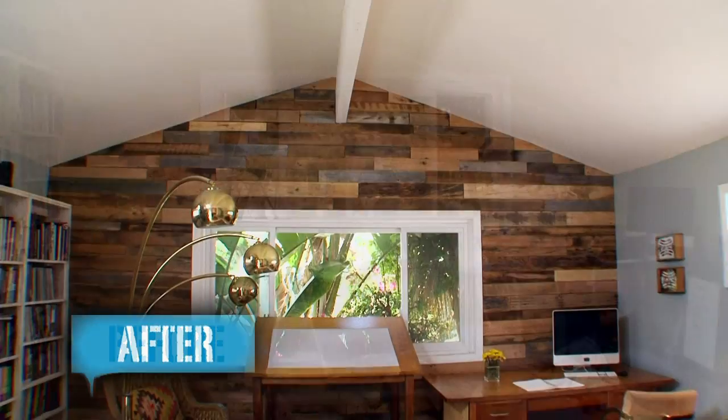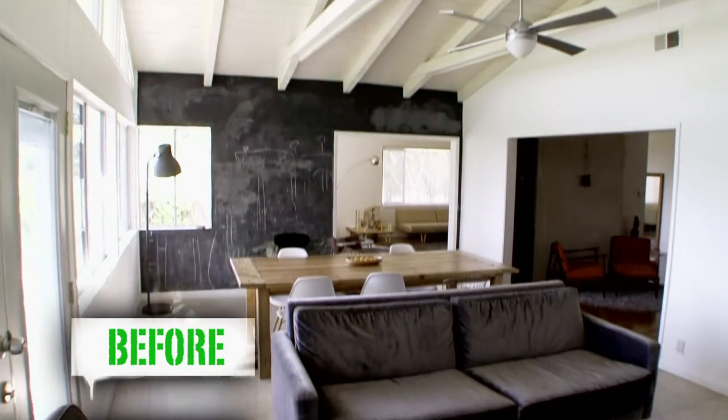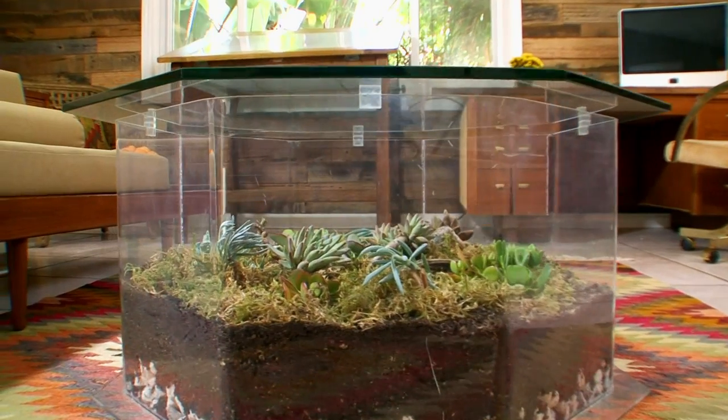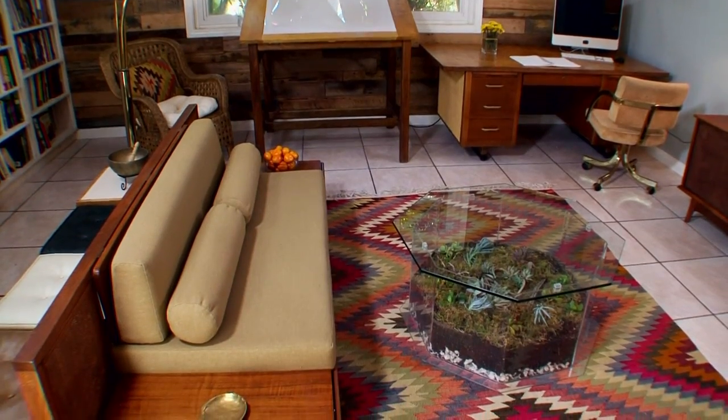What's funny is both teams did very similar things. They both did reclaimed walls, which were both executed beautifully. They both brought a little bit of nature inside — one with a terrarium, which I thought was the most brilliant idea, and the other team did the air plant wall.